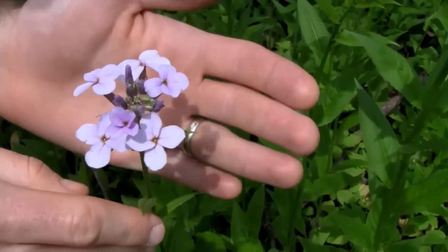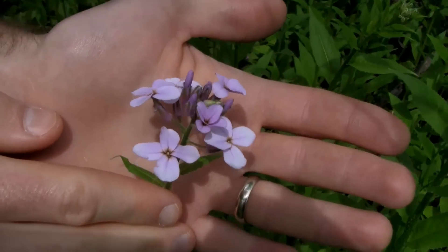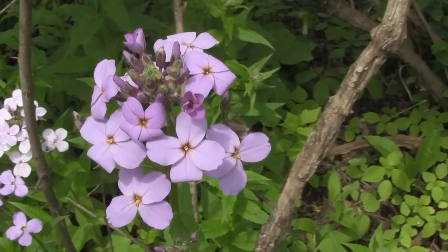The flower is found at the top of the flowering stalk, born in a loose cluster, and it has four petals.